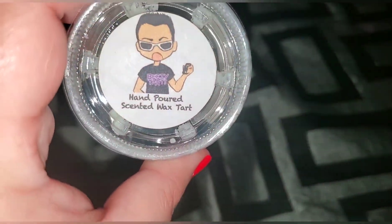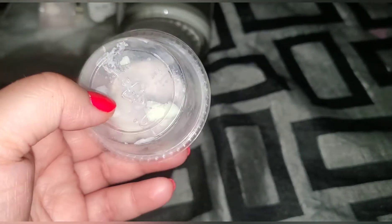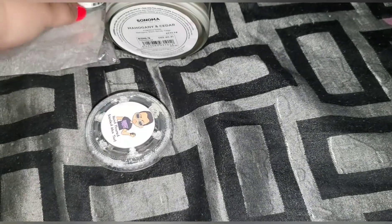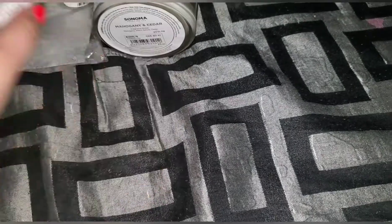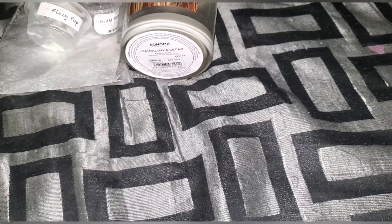Got some BZ Tarts fizzy pop and I cut this one into four. I actually mixed the fizzy pop with the wild cherry — oh my goodness, I love love fizzy pop! I've got more coming so I'm so happy about that.